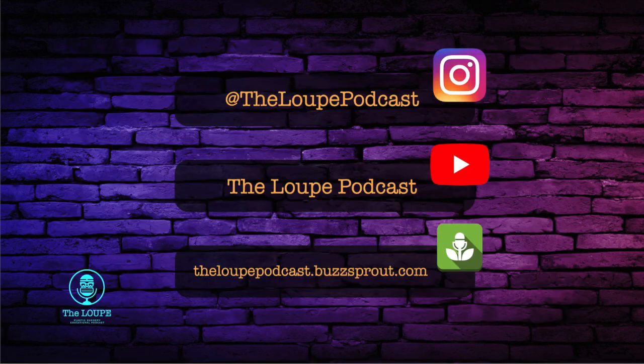Thank you everyone for listening and getting through that with us. That was a fast overview, although a ton of material, of what you are likely to see on the in-service exam related to microsurgery and flaps. Until we chat again, you're in the loop.